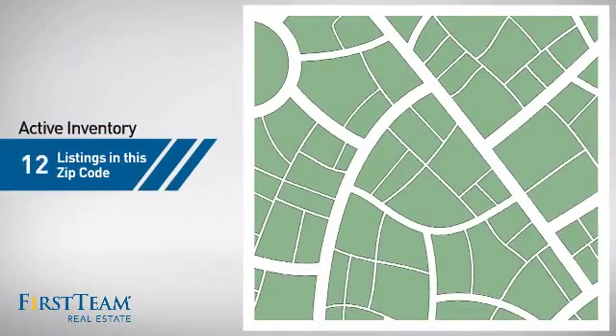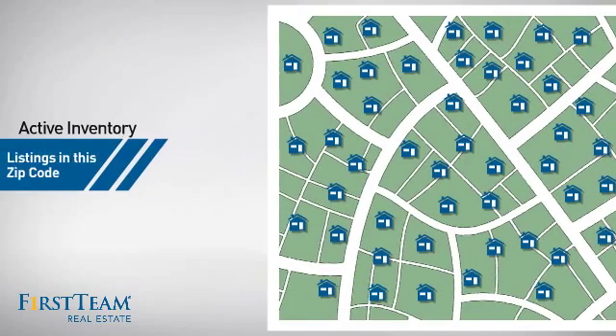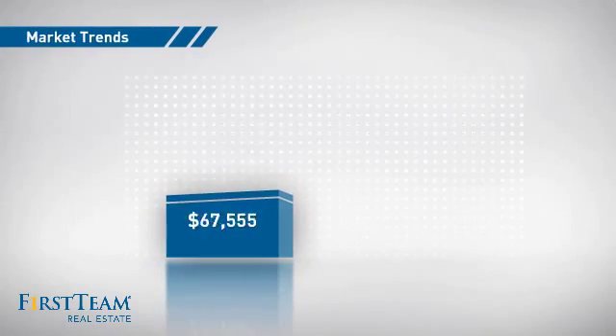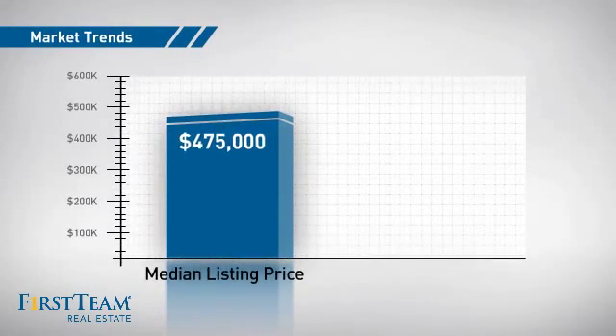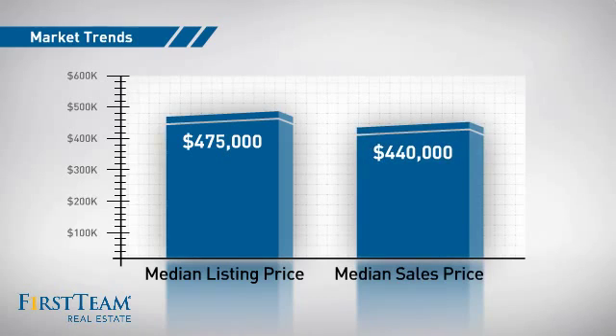Wondering how it stacks up against the competition? There are now just over 45 homes on the market within this zip code, with a median list price of $475,000 and a median sale price of just under $450,000.